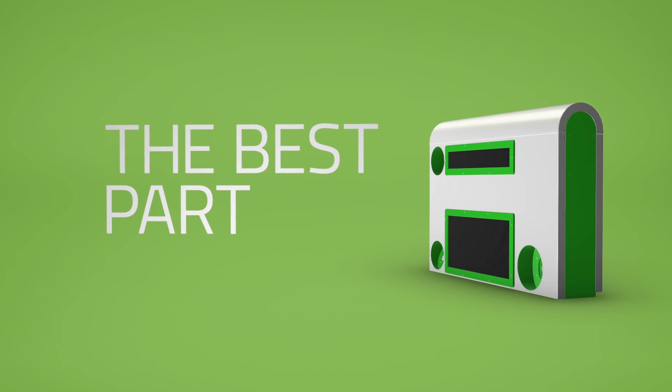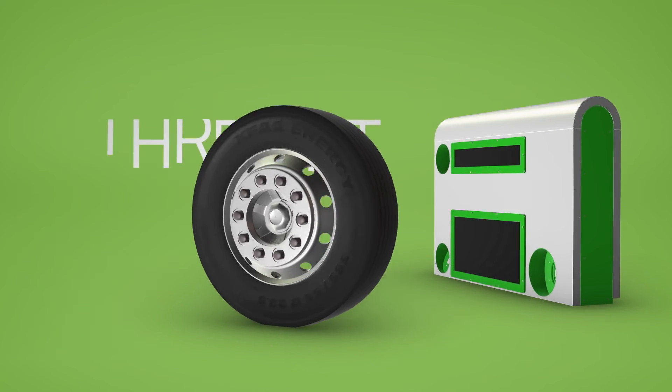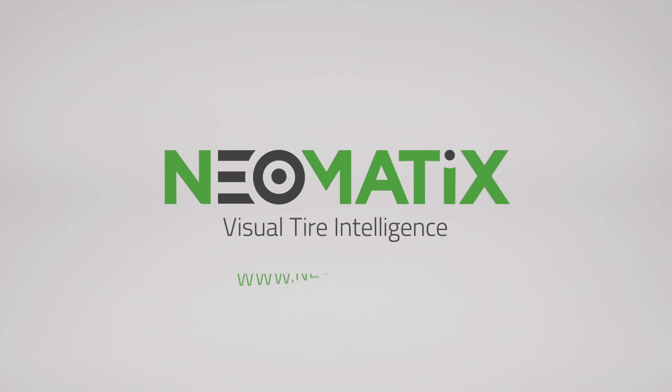And here comes the best part — our solution is so affordable it will return your investment in less than three months. Want to learn how you can easily manage your fleet's expenses and start saving hundreds of thousands of dollars? Log on to our website at www.neomatics.com.